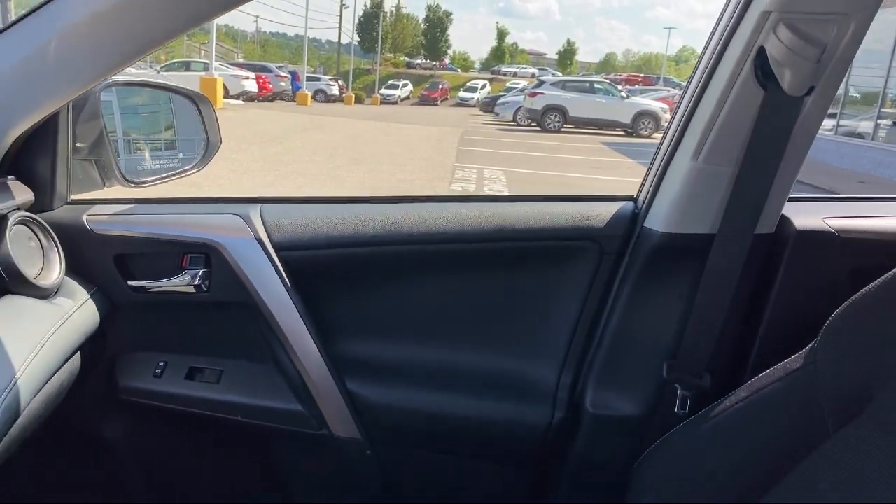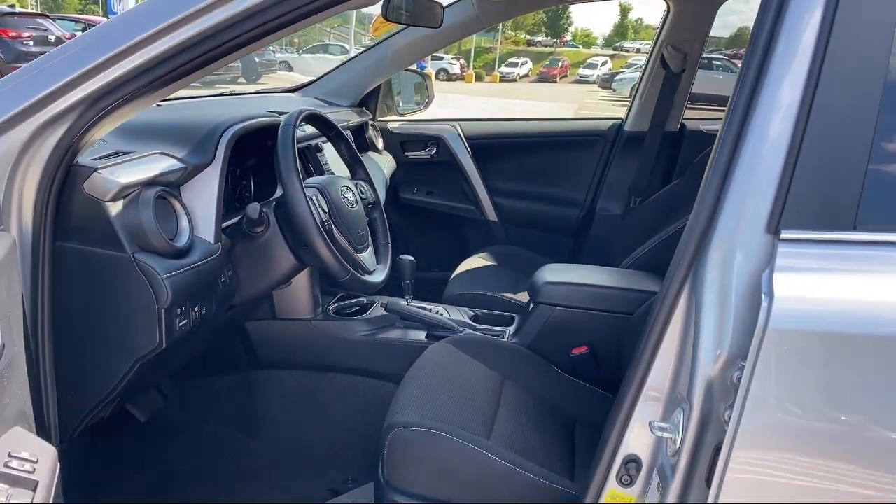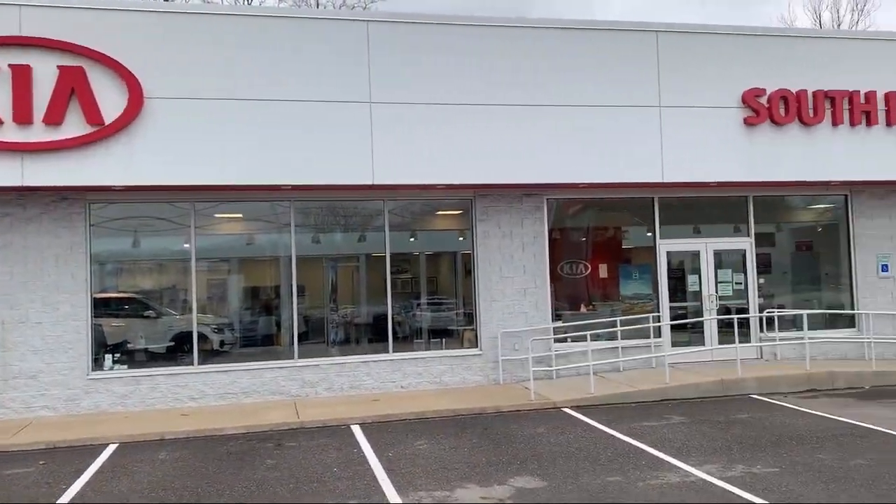Our friendly and knowledgeable staff is here to make sure you are completely satisfied with your purchasing experience. Our service is so exceptional that we have been the recipient of Kia's Platinum Prestige Award. So come see us today at South Hills Kia.